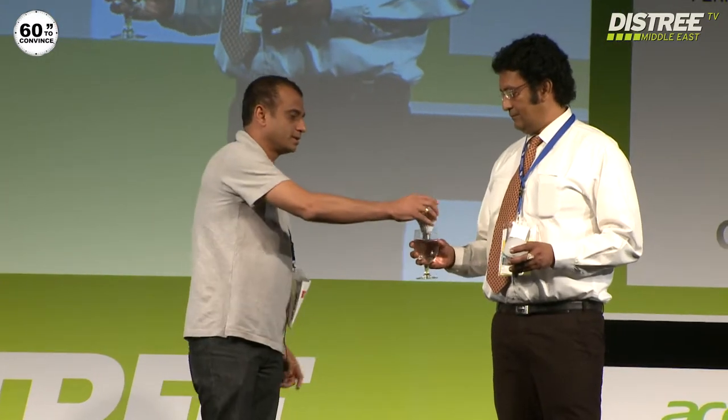We are going to be talking about a simple product of ours. It's a new product. It's a bulb — a common LED bulb. It saves 80% power, saves money, saves light. But more than that, it doesn't require mains power.